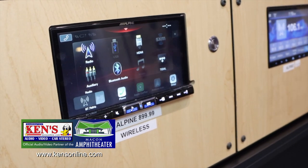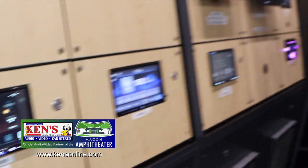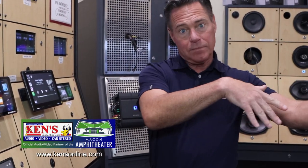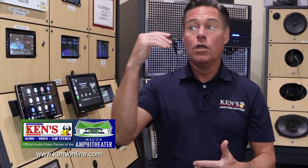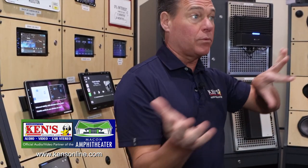They come in 6-inch, 7-inch, all the way up to the big Mac Daddy 10-inch. When you come in to choose, get with the experts at either location. They can look at your dash and use built-in apps to see what kit you need to make the radio secure, and which harness so we don't cut any wiring. There's a fee for those parts depending on your car.